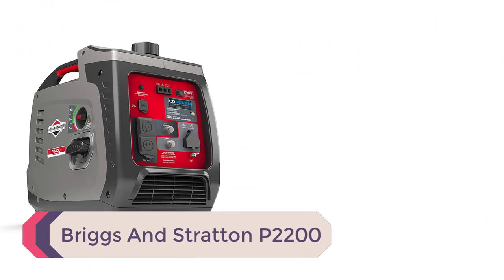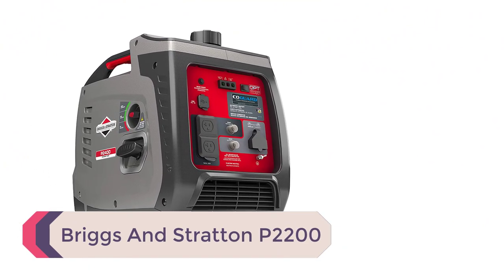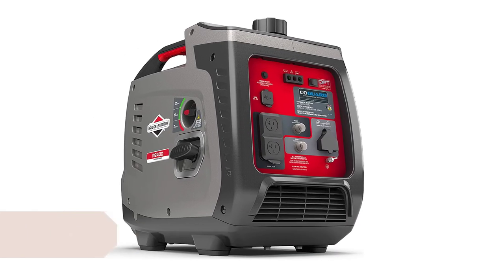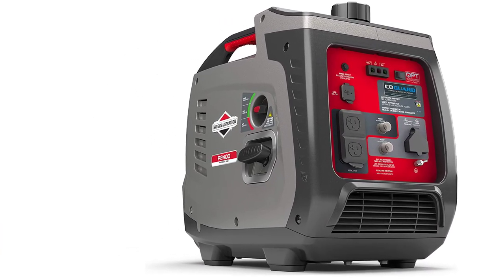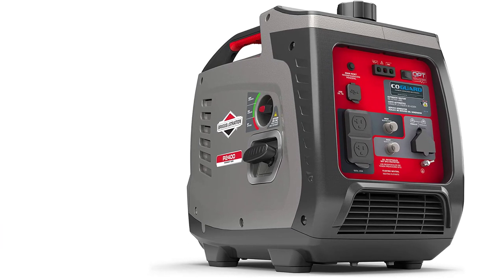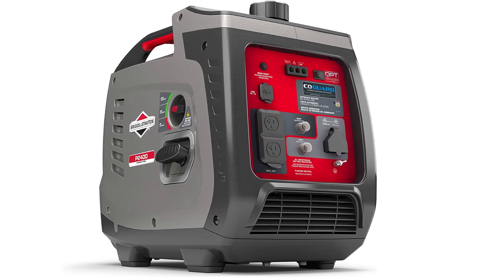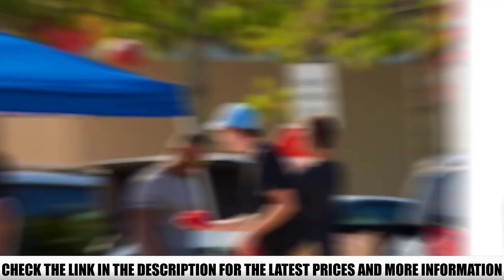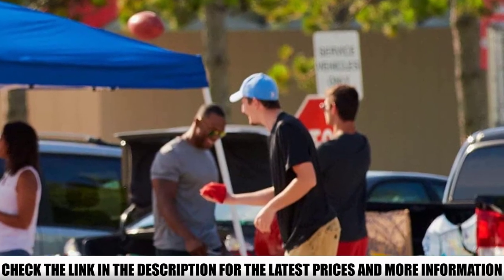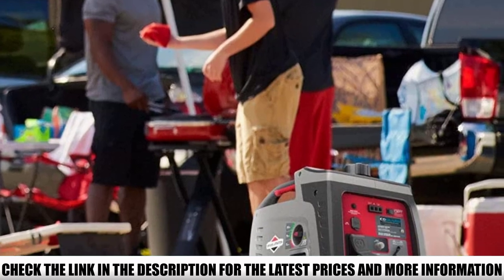Number 4: Briggs & Stratton P2200. That's exactly the kind of compromise you can avoid when you have the Briggs & Stratton P2200. Whether you're in the middle of a tailgate party or a job site, you can trust the P2200 to deliver stable and quiet power to all your devices. On the other hand, unlike other Briggs & Stratton products, this one has a reputation for quality control issues — some units stand the test of time, while others don't last the summer.